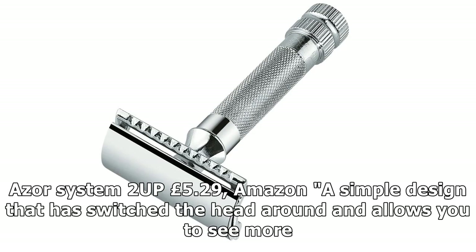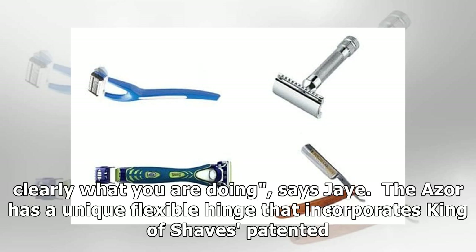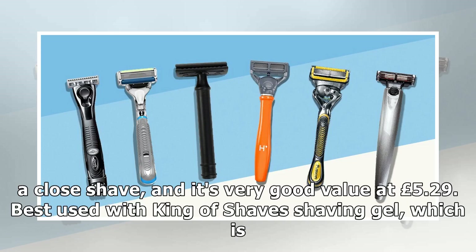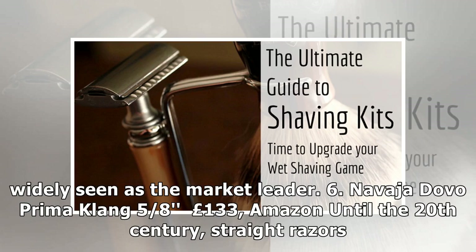5. King of Shaves Azor System 2, £5.29. A simple design that has switched the head around and allows you to see more clearly what you are doing, says J. The Azor has a unique flexible hinge that incorporates King of Shaves' patented Bendology technology, providing one of the most flexible heads and ensuring constant contact with the skin. Despite having four blades, it provides a close shave, and it's very good value at £5.29. Best used with King of Shaves shaving gel, which is widely seen as the market leader.